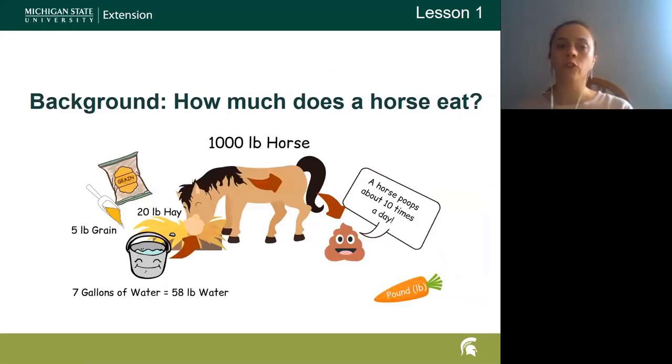We first go through how much a horse eats. An average 1,000-pound horse is going to eat around 20 pounds of hay and 5 pounds of grain per day, and then drink about 7 gallons of water, which equates to around 58 pounds of water. Maybe they get some treats — give or take a pound of carrots — and the average horse poops about 10 times a day.